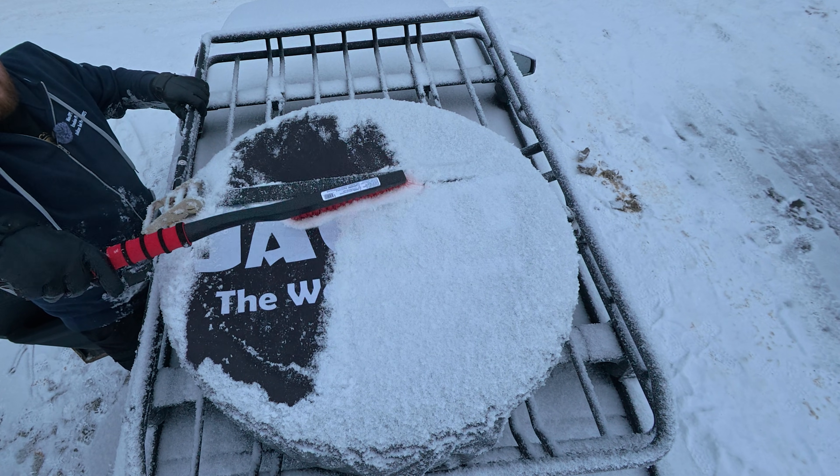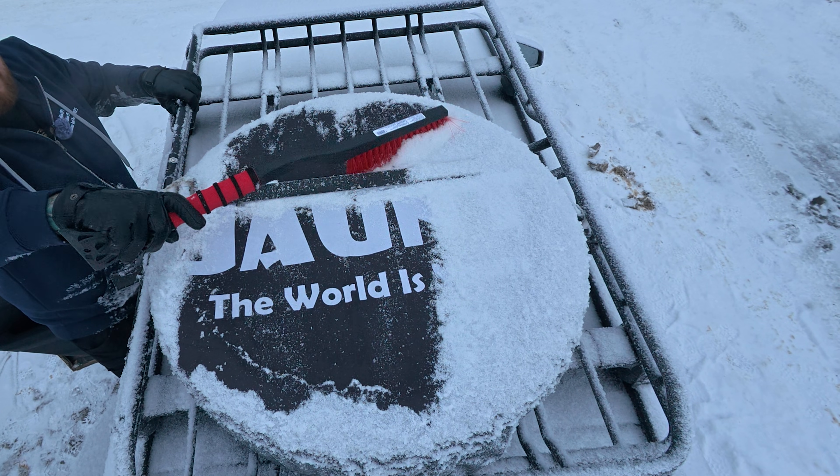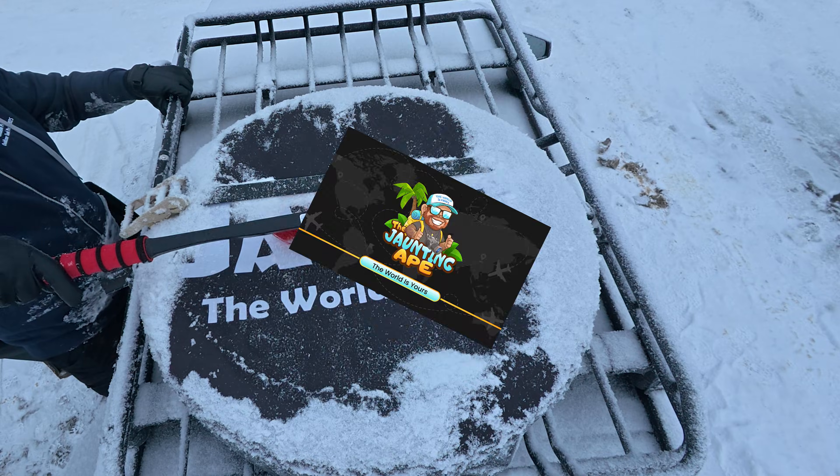Now I'm headed through the Rockies with my Kia — a 300-kilometer trip today. On that trip I'll be comparing the four action cameras we looked at today in a road trip and dash cam comparison. Thanks for tuning in. If you're into that, hit the subscribe button. I'm the Jaunting Ape — the world is yours, my friends.